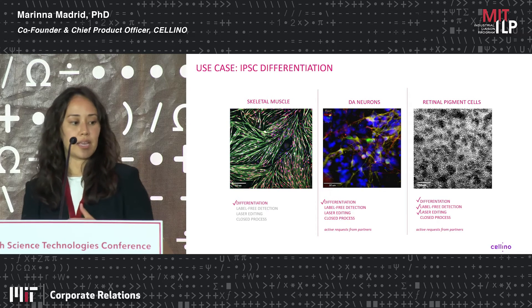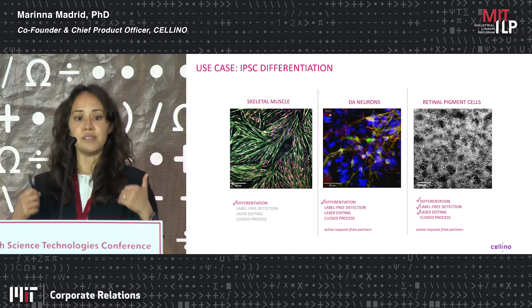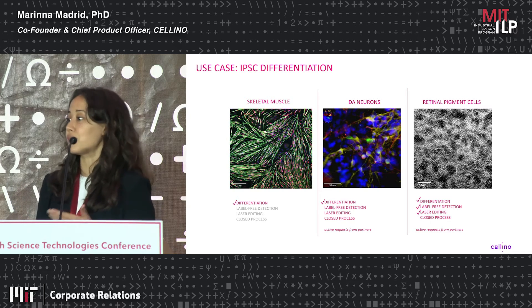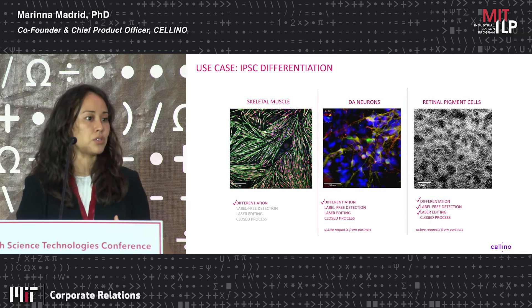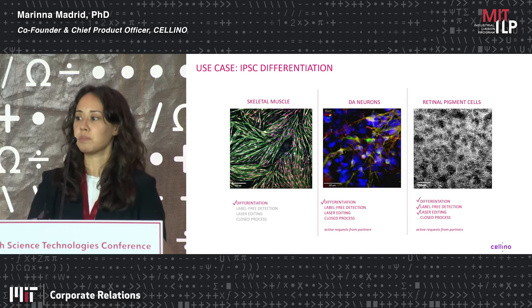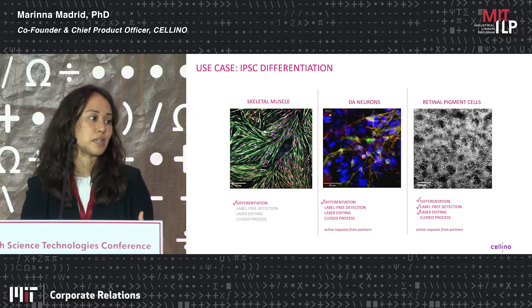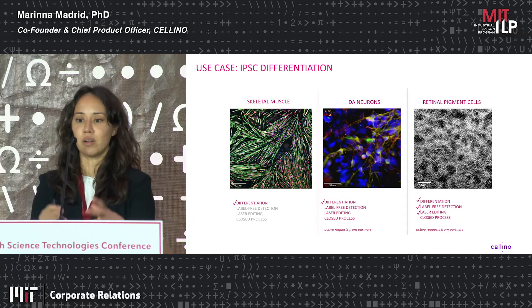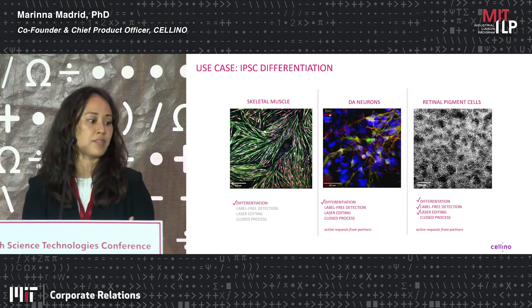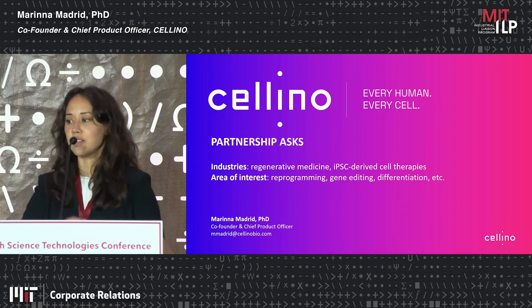For example, in the case of IPSC-derived retinal pigment epithelial cells, the job of these cells in vivo is to phagocytose pieces of photoreceptors. We trained image-guided machine learning algorithms to predict, based on brightfield images, which RPE cells would be stronger or weaker at phagocytosing, then laser-killed the cells predicted to be worse — with the goal of forming a more highly functional sheet of cells on average.